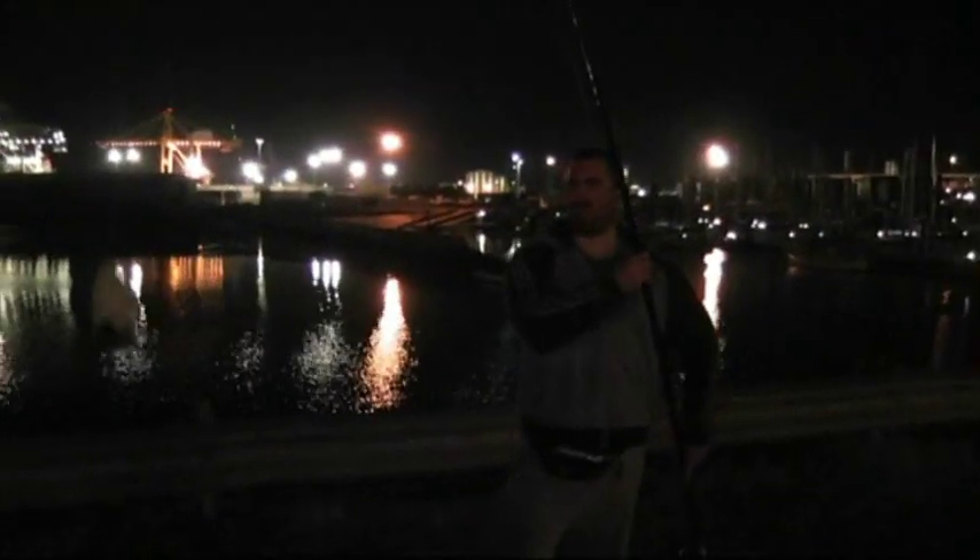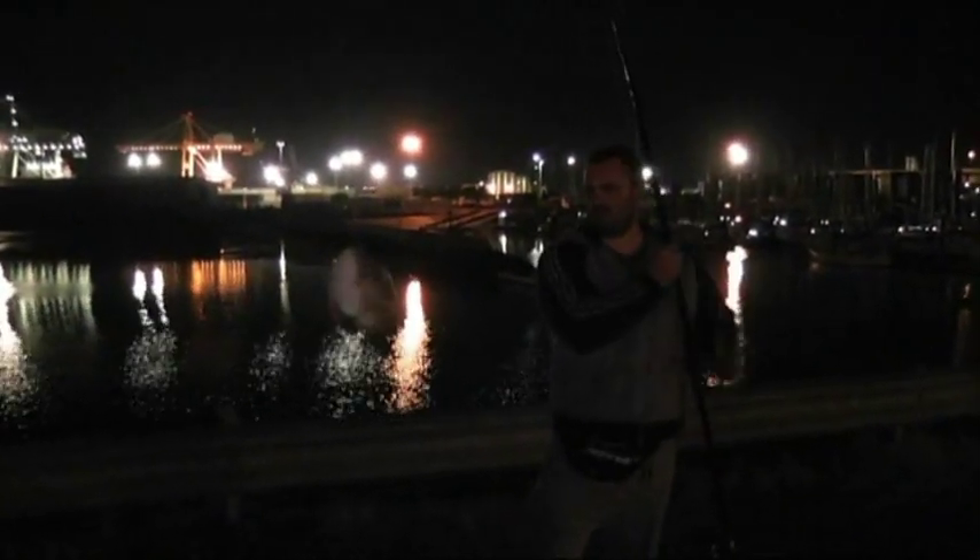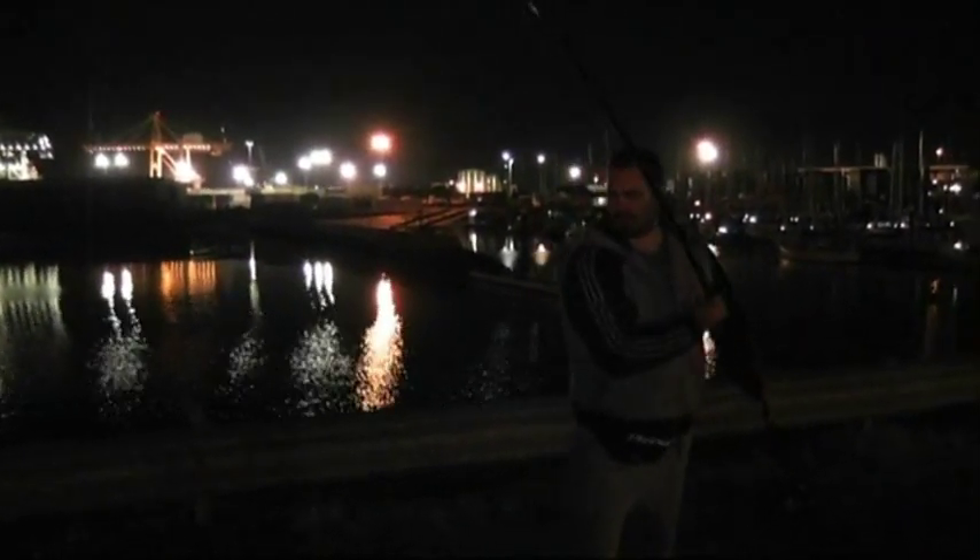I've just hooked up to this nice snapper here at Outer Hiver, off the land, and unfortunately the response of my braid has just cleanly ripped its head straight off. You can see the circle hook's done its job, but with braid — using 40, 50 pound, I think it's 40 pound braid mainline — yeah.